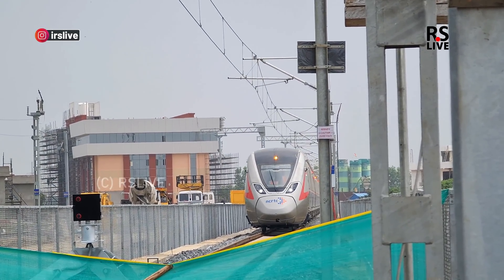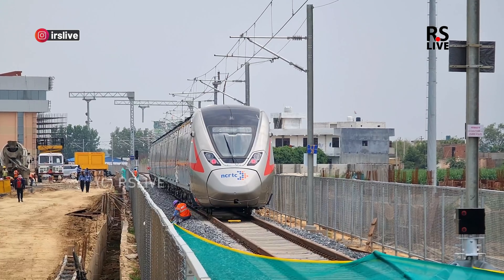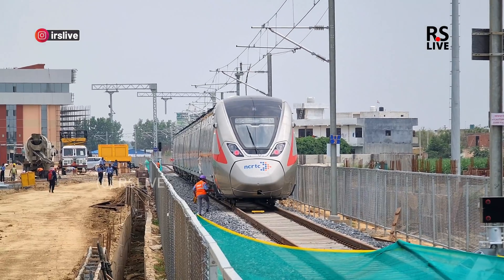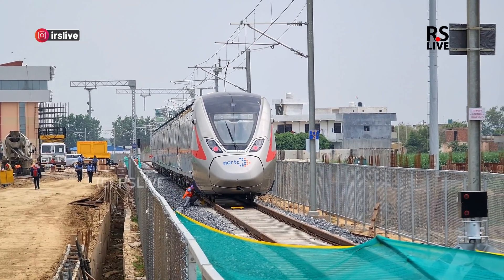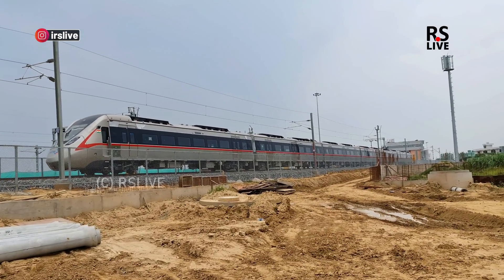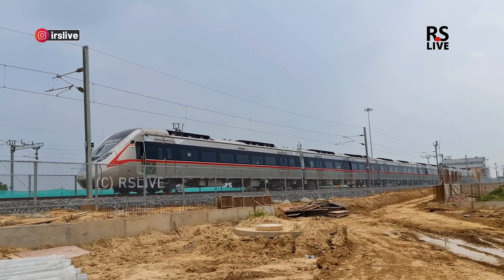When you do a test run, you will have a team manager. At that time, there are many parameters that you need to check — like horns, brakes, the gates, the systems, the sensors — all of them need to be verified.